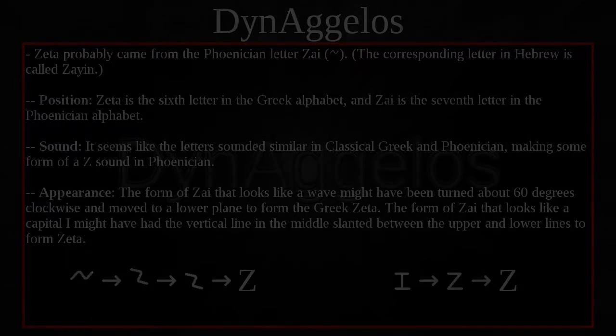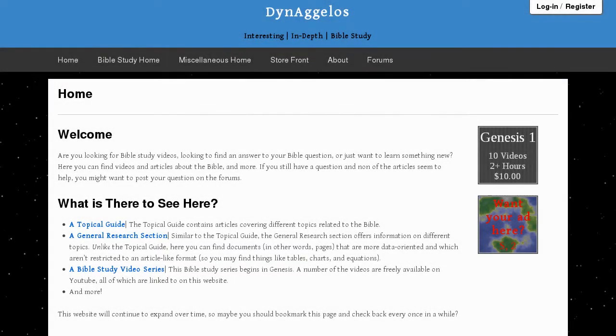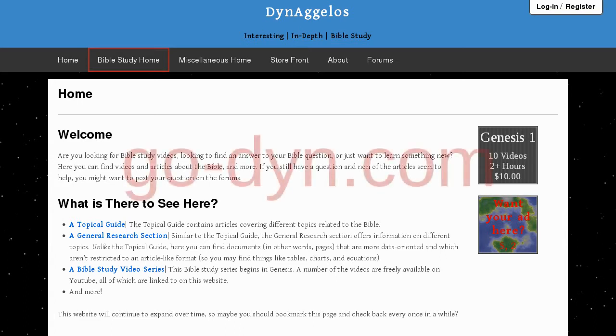We will get back to the Greek alphabet right after this. The Bible study section of Dinogolist.com has Bible-related articles, equations, and more. To get to Dinogolist.com, simply type go-dine.com into your address bar and press enter, or click the link in the description box below.